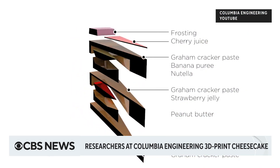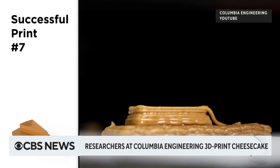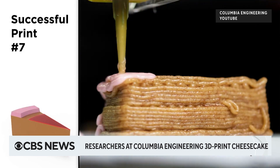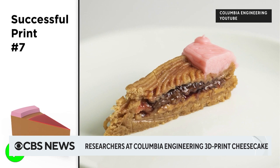On the menu today: 3D printing. Researchers at Columbia University's School of Engineering have created a seven-ingredient cheesecake using a 3D printer. Researchers converted the ingredients of a peanut butter banana cheesecake into paste-like substances, then loaded them onto a 3D printer, which prints them out in the shape of a cake. Joining us now is Jonathan Bluedinger, a mechanical engineer and postdoctoral fellow at Columbia University's School of Engineering.